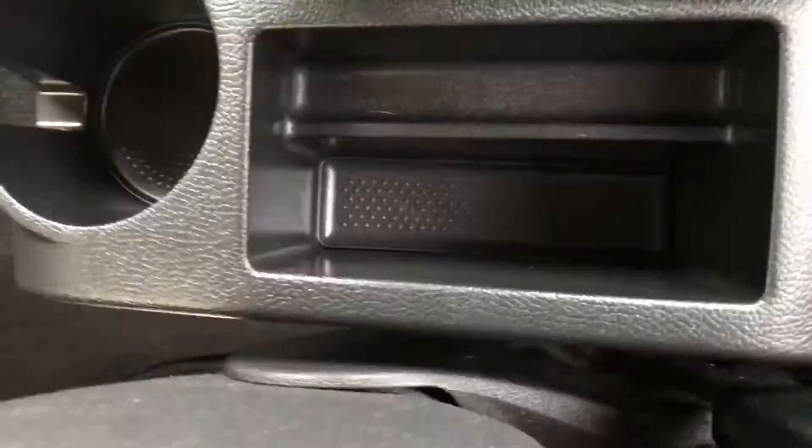There's your gearbox. Loads of cubby holes, drinks holders, etc. You can see that's a cool box as well, works off the air conditioning.